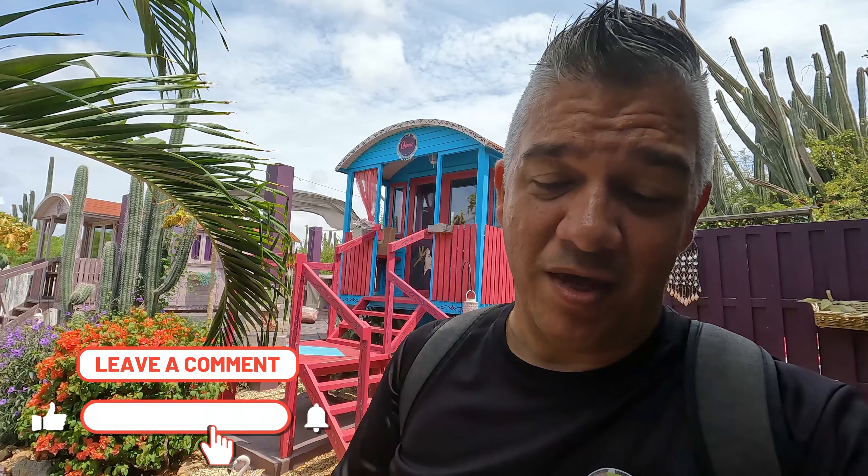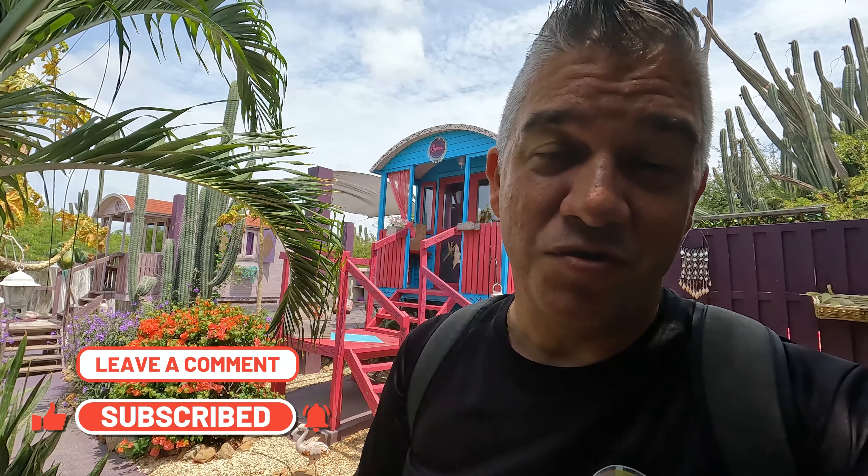So guys, I hope you have enjoyed this one. I hope it gives you an idea of one of those unique places to stay here — Airbnb style, one of those unique places to stay here on Aruba. Nothing further for this episode. See you in the next one. Bye bye!